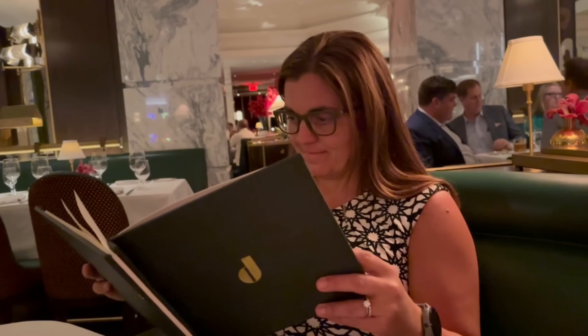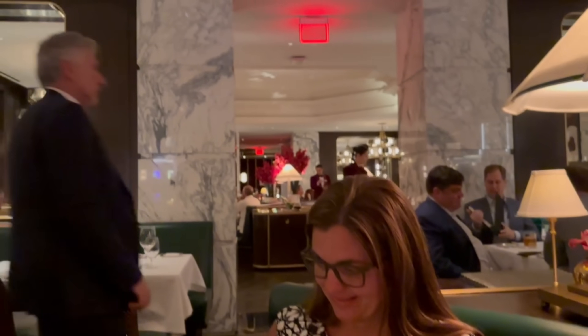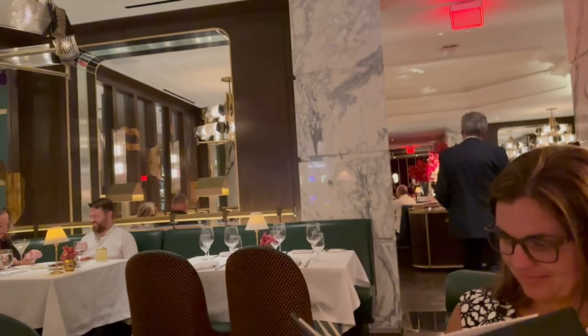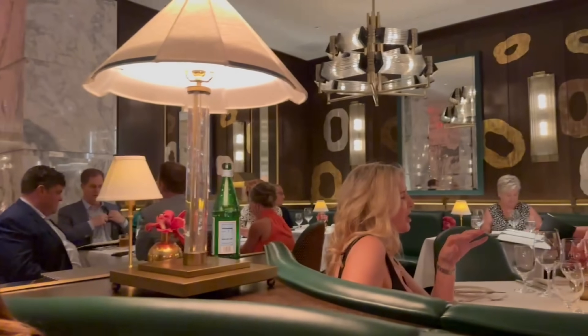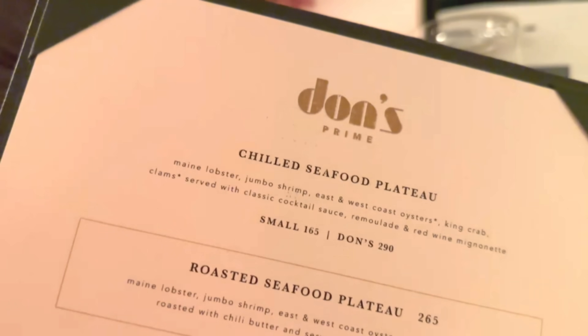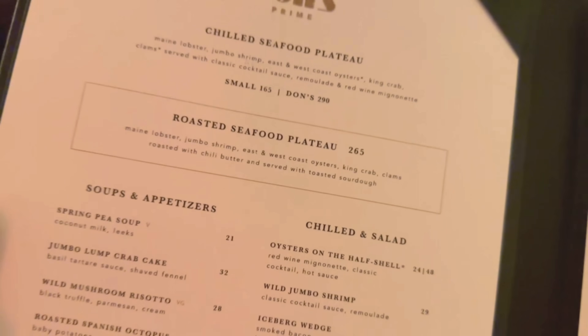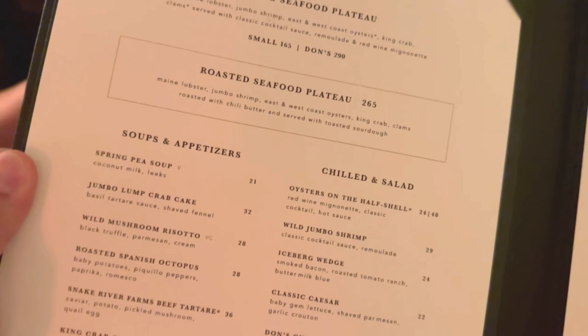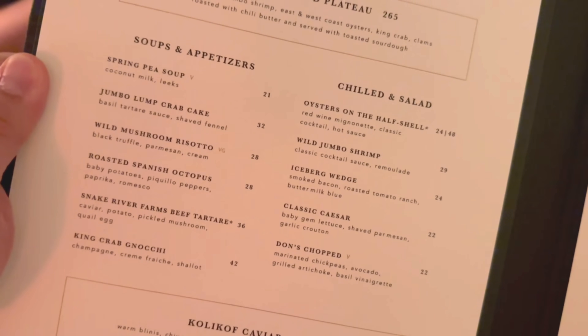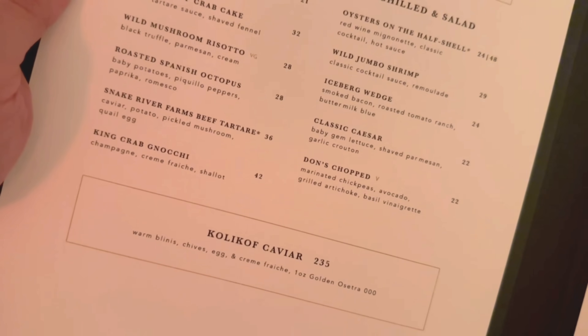Check out this place — the venue is beautiful. We have a nice little booth and it looks like everybody kind of has a booth of some sort. Taking a look at the food menu, you can see $165 to $290 for the Seafood Plateau — obviously that's always over the top. $20 to $40 for soups and appetizers, and caviar — I'm not even looking there but it's $235.